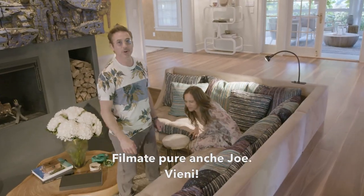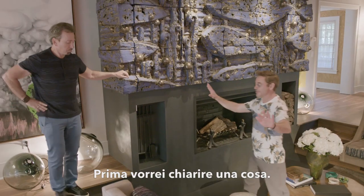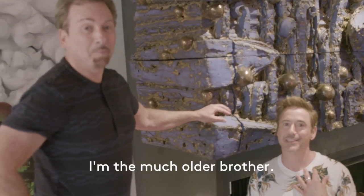Feel free to get Joe on camera at once. Get in here. I want to make something very clear before you start — I know it's hard to tell us apart. That's Joe and I'm Robert. All right, go ahead, Robert.